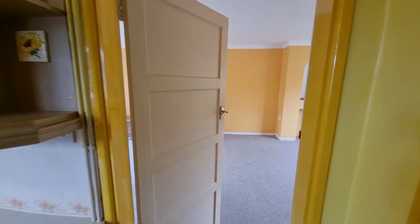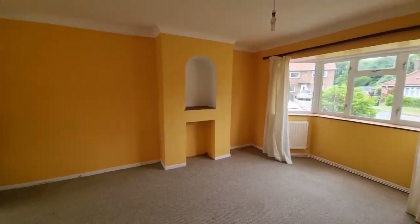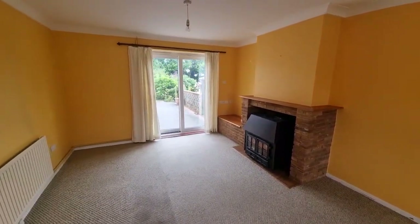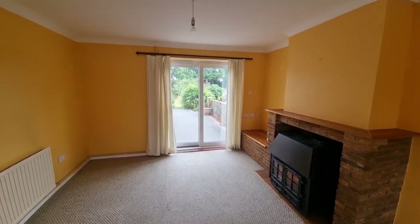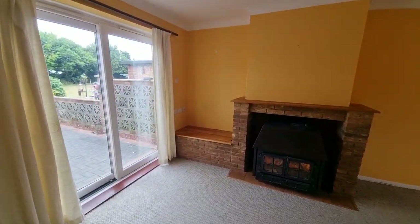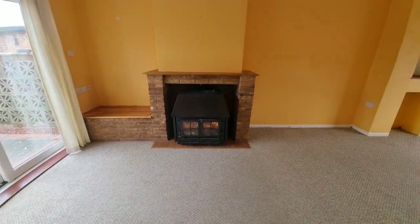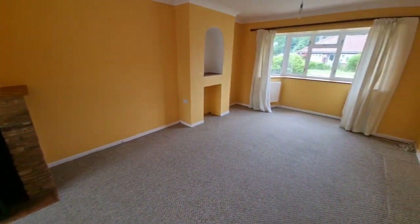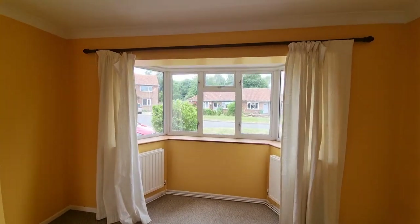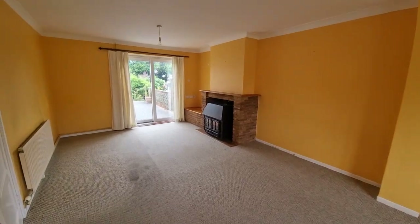There's also a door that takes us through to the really good sized lounge/dining room. To the rear of the room there are sliding patio doors which open out to the rear garden — we'll have a look at that towards the end of the video. There's a feature fireplace with a solid fuel burning stove in situ, and a walk-in UPVC double glazed bay window to the front. So that's a really good sized room.